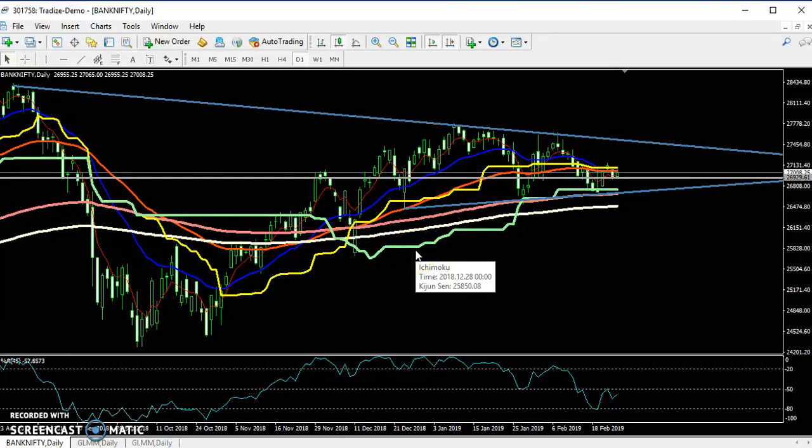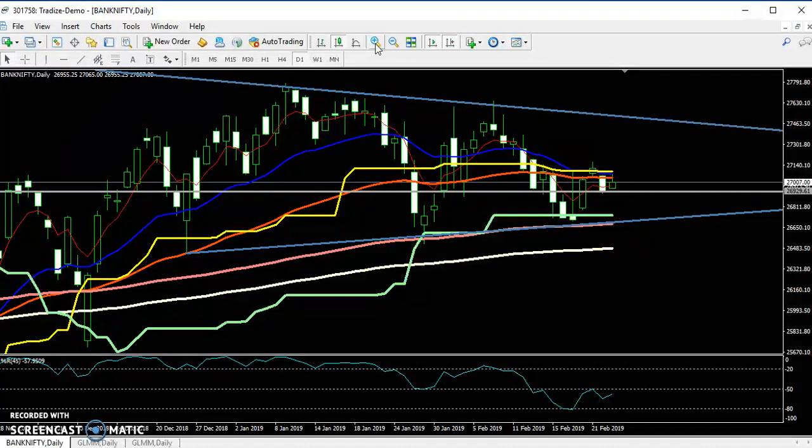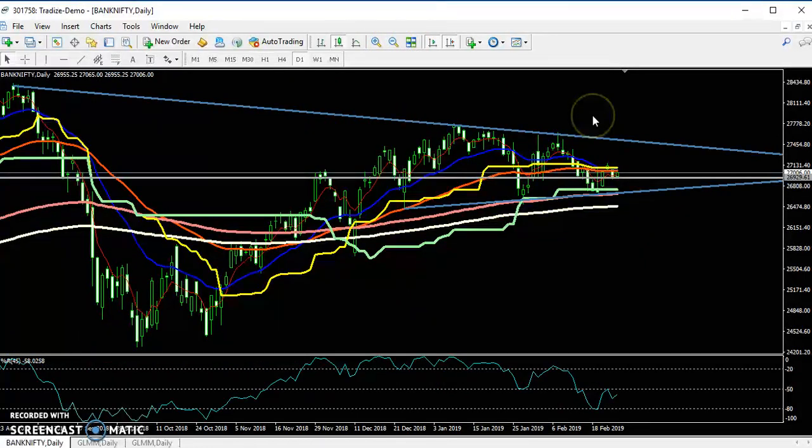Hello traders, welcome to Allows Blue. This is Stephen Goodway and in this video I will discuss about the Bank Nifty. You can see I have drawn a diagonal line and the price is forming a triangle shape here.